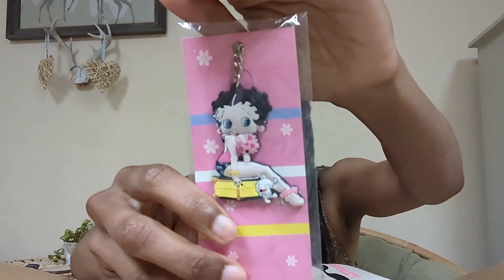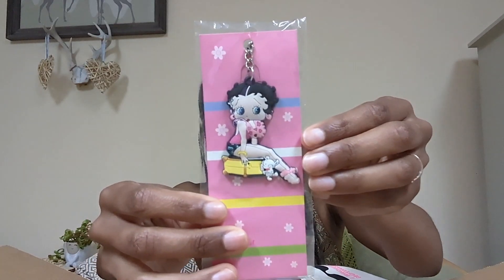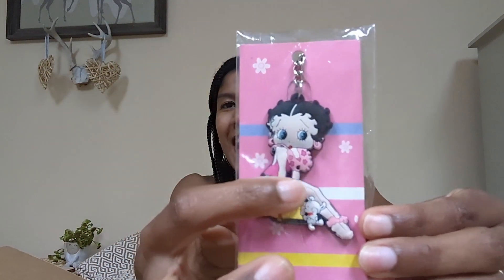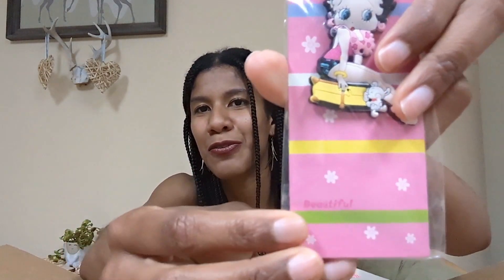I love this and I've never seen this Betty Boop image or art before. Can you guys see it? I'll insert a video clip of everything close up so you can see the details. It's so cute — it has a little puppy right here and it's perfect for summer. She has a lei around her neck in pink, my favorite color. And it says 'beautiful' right there. That is adorable.